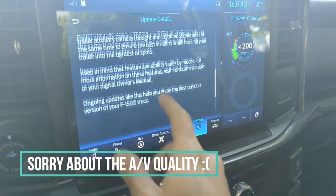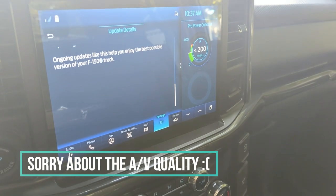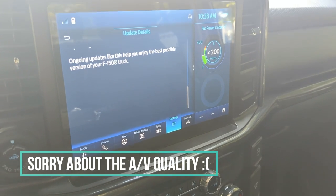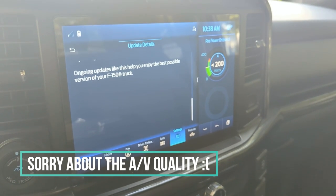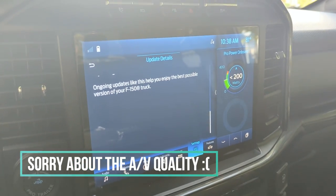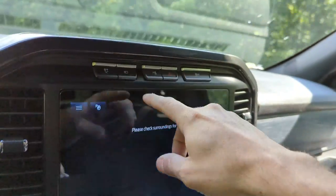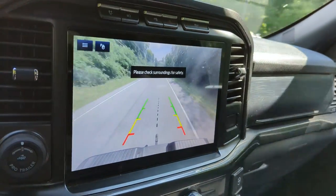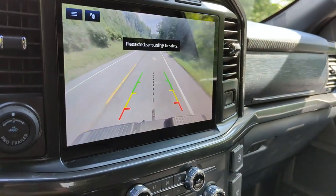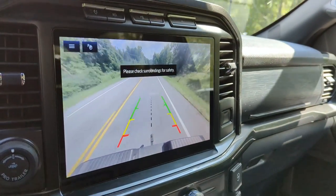I already did try out the camera while in motion and it works pretty well — I'll show you a little here in a minute. I haven't tried backing up to the trailer yet since I don't have the auxiliary camera. Let's hit the camera button — there we go. I wish that 'Please check surroundings for safety' message wasn't right in the way of where vehicles would be behind me, but at least now I'll be able to look down at the hitch while I'm towing.